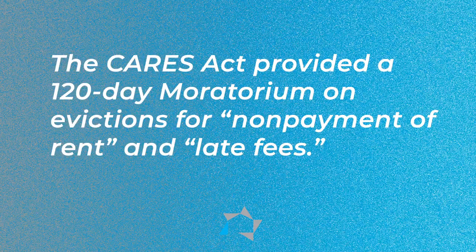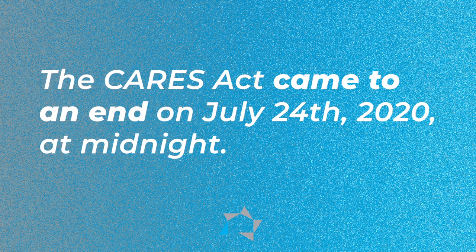But first, I'd just like to remind you that the CARES Act that provides a 120-day moratorium on evictions for non-payment of rent and late fees came to an end last Friday, July 24, 2020 at midnight.